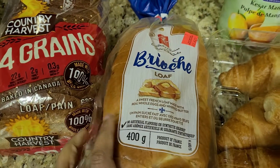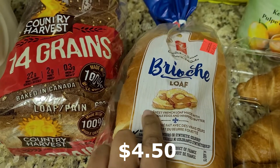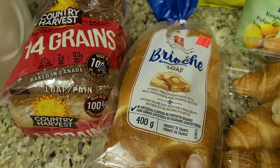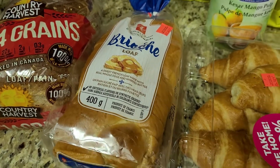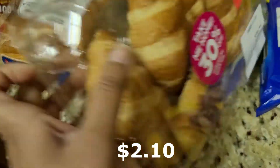This is a brioche loaf — the best kind of bread for French toast. It's a sweet French loaf made with real whole eggs and whipped butter. It's very soft and sweet, soaks up all the egg mixture really well, and toasts very nicely — really tasty.